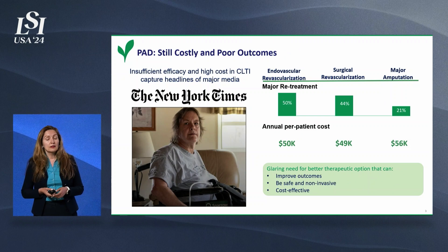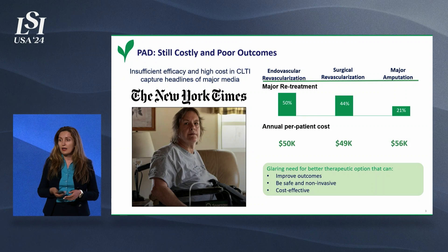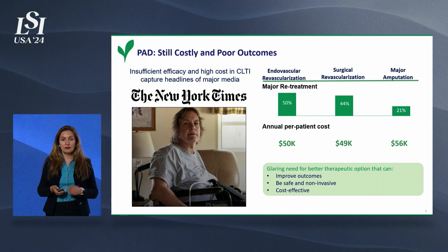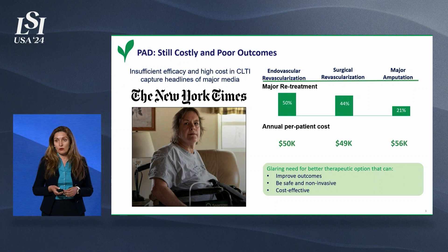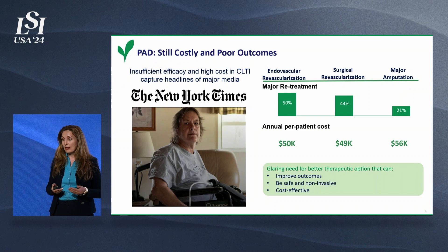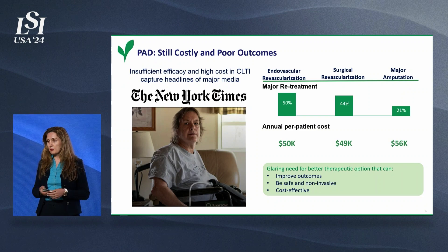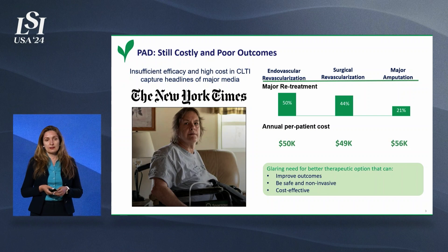There is a strong clinical need in peripheral arterial disease. Current therapies — surgical or endovascular — have a substantial rate of repeated procedures and complications. Moreover, 20% of patients don't even have these options. They're literally called non-option patients.